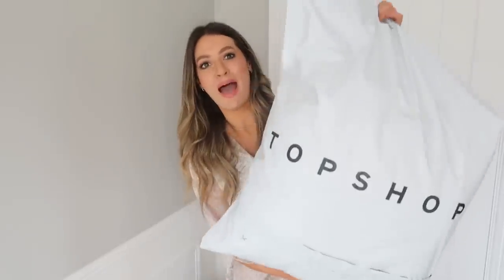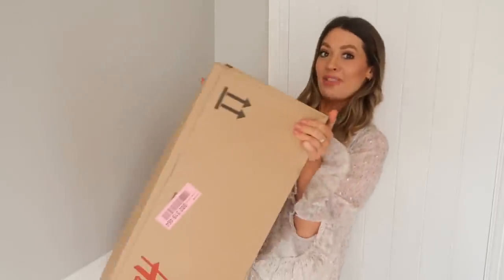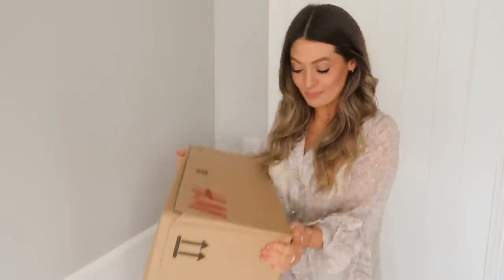I've got two rather large bags from Topshop and then an even larger box from H&M that is very heavy, so I am just going to open them both up on the floor and then pull the same bits out from each shop and compare them.